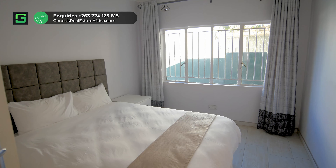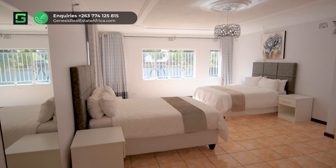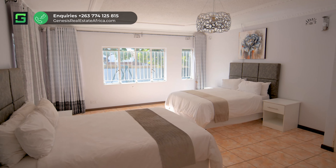We go into the first bedroom that has fitted cupboards. Continuing down, we go into the second bedroom that has beautiful natural light as well as fitted cupboards.